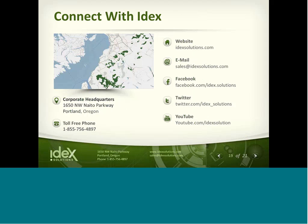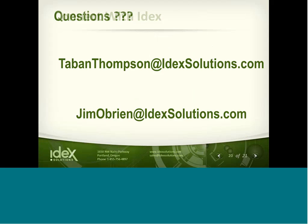For how to connect with us: if you're not familiar with us, we're headquartered in Portland. There's a toll-free number, and you could also send an email to sales@idexsolutions.com or support@idexsolutions.com.